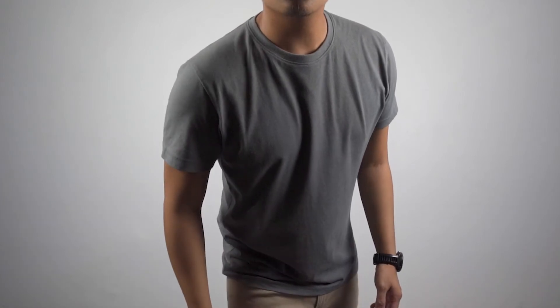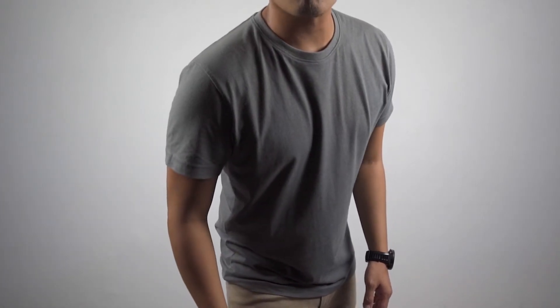As for the pros of this shirt, number one is its fit and look. I just love how it fits and looks on me — it's neither too tight nor too loose. I really love the concrete color. To me, it's a strong shade of gray that still remains minimal.